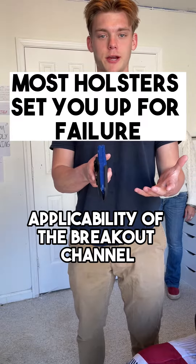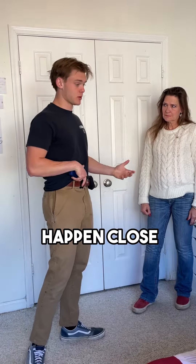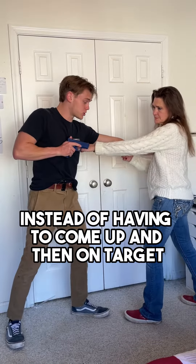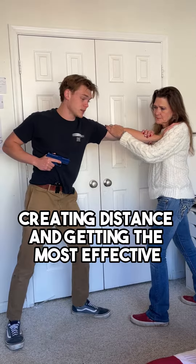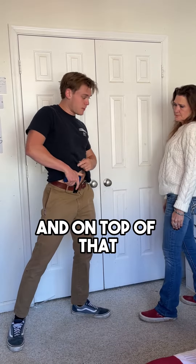Here's the real world applicability of the breakout channel. The whole idea is that most self-defense encounters happen close — close enough that I'm having to push them off instead of coming up and then on target. What this allows me to do is just get my hand on the gun and immediately draw, creating distance and getting the most effective draw stroke when I need my gun.